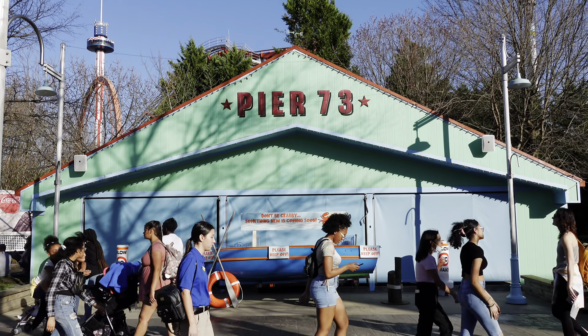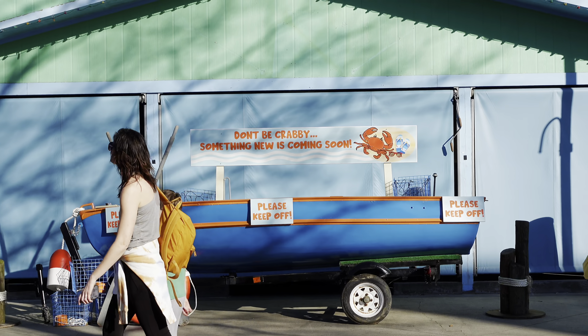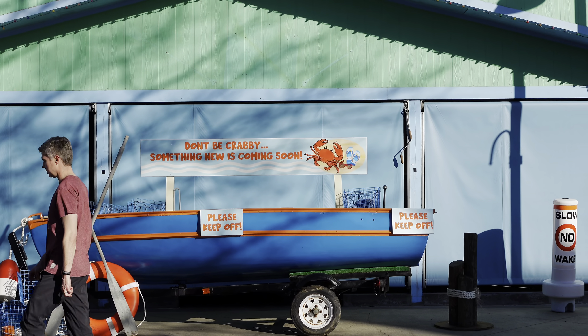Right next to Ricochet, Pier 73 looks like it's going through a little overhaul. They've got a little boat sitting out here that says 'Don't be crabby, something new is coming soon.' So there's something new going in here but we don't know what it is yet.